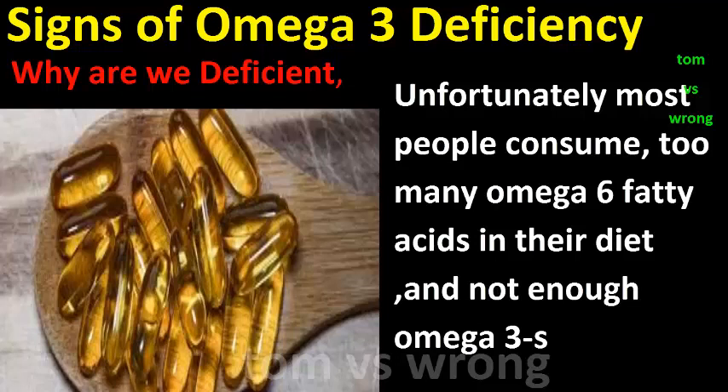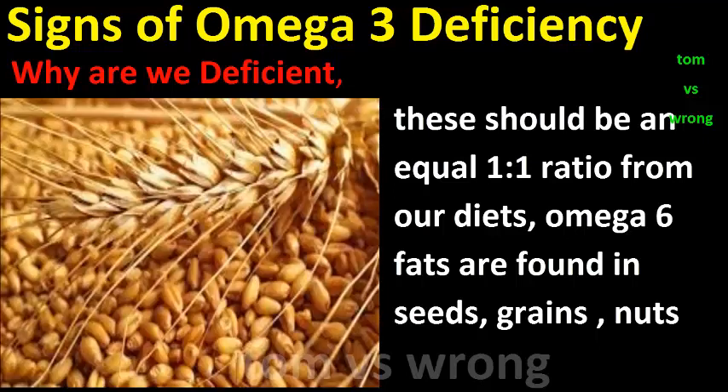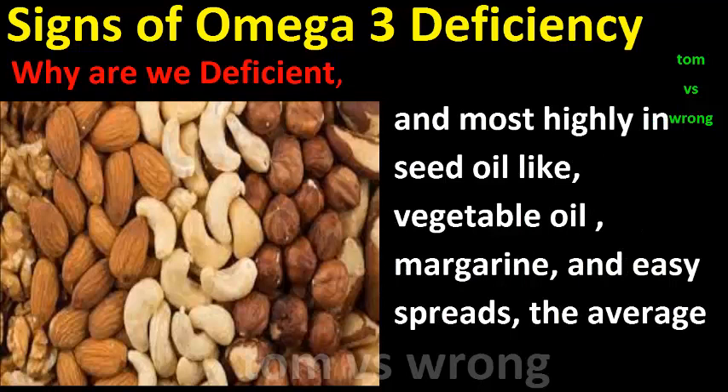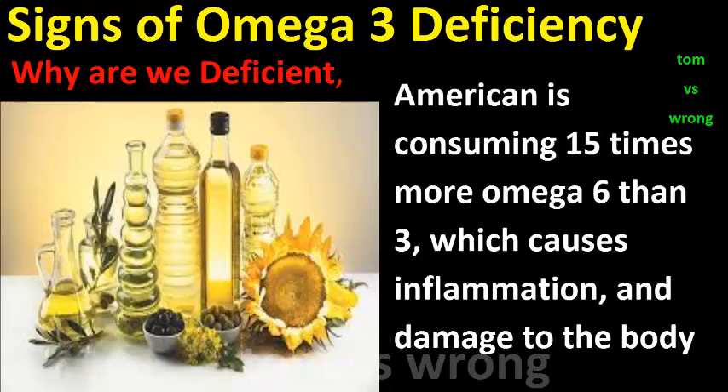Why are we deficient? Unfortunately, most people consume too many omega-6 fatty acids in their diet and not enough omega-3s. These should be an equal one-to-one ratio. Omega-6 fats are found in seeds, grains, nuts, and most highly in seed oils like vegetable oil, margarine, and easy spreads. The average American is consuming 15 times more omega-6 than omega-3, which causes inflammation and damage to the body.